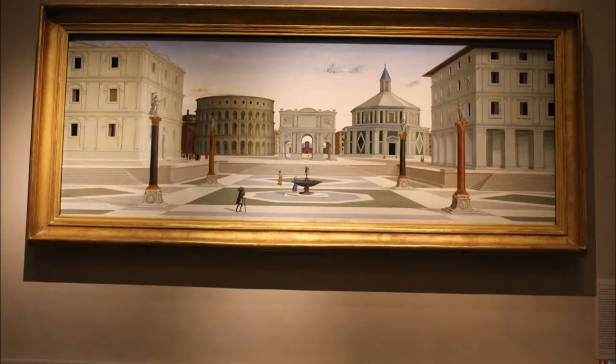This city square seems too clean and well-ordered to be real. Indeed, we know that this famous painting is not a depiction of reality, because the buildings are a mixture of well-known Italian structures and imaginary ones. There's a military triumphal arch at the center, flanked by the Roman Colosseum at the left, and the baptistry of Florence at the right.